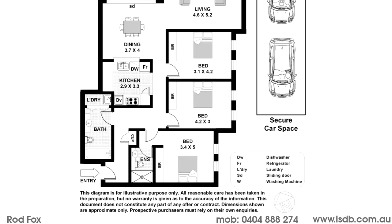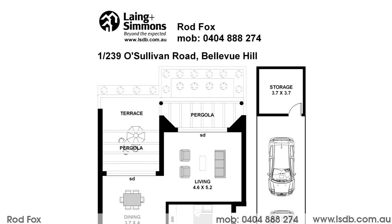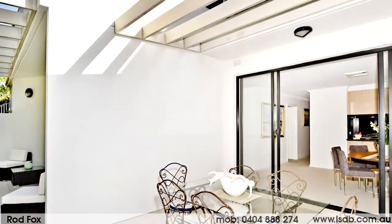Near level entry from street, lift access from two-car security parking and storeroom. Large open living and dining areas lead out to a north-east large private alfresco terrace.